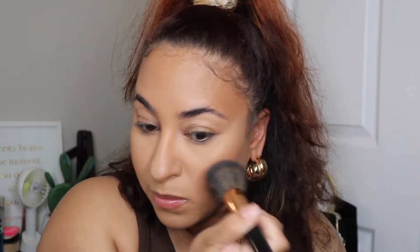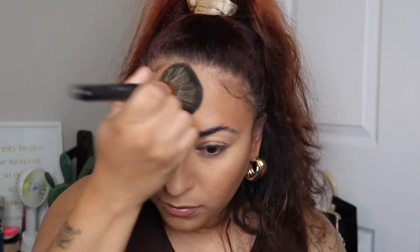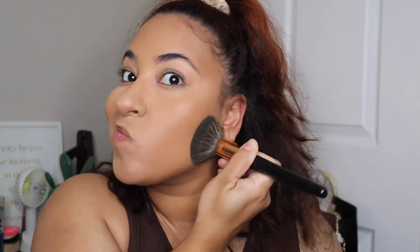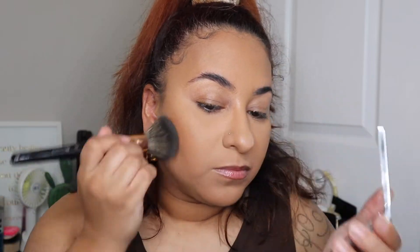Going in with the Dior Backstage Face and Body Powder in shade 4 Neutral. This is a very lightweight powder, which I knew would not take away the radiance of that ELF Halo Glow Filter. I don't think they have warm tones — I believe every shade in the Dior powder is neutral.